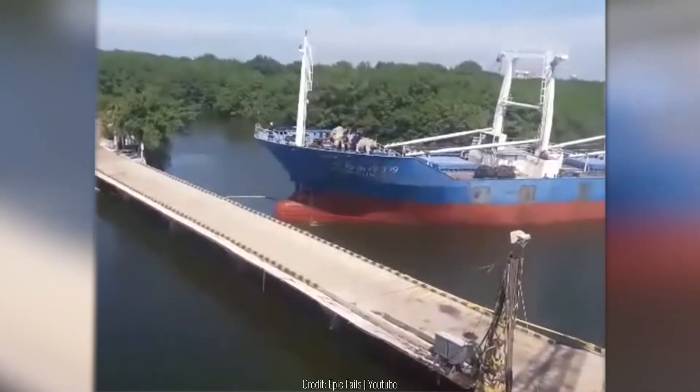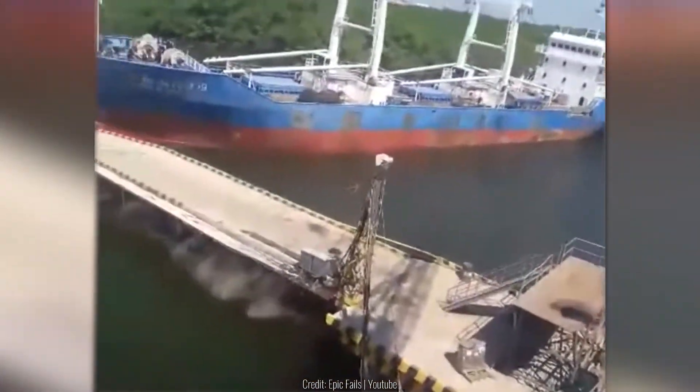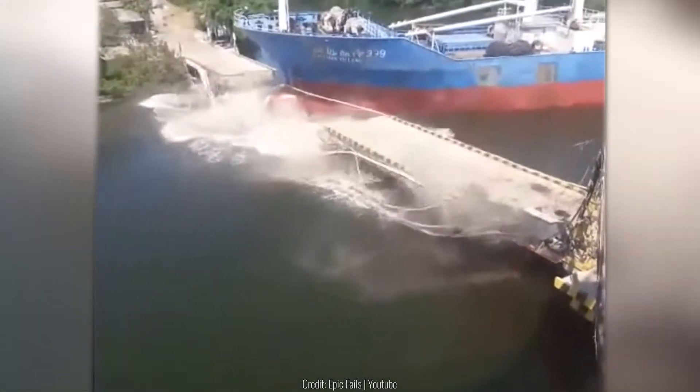As you can see, this modest bridge doesn't stand a chance against the cargo ship that's passing through — it gets totally annihilated.